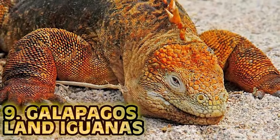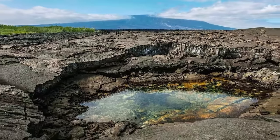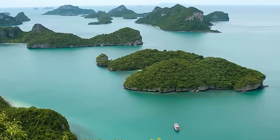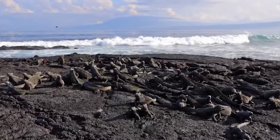At number 9 we have the Galapagos Land Iguana. The most active and pristine of the Galapagos volcanoes is Fernandina Island. It is home to some of the archipelago's most beautiful and endangered species, including flightless cormorants, penguins, sea lions, and of course marine and land iguanas.